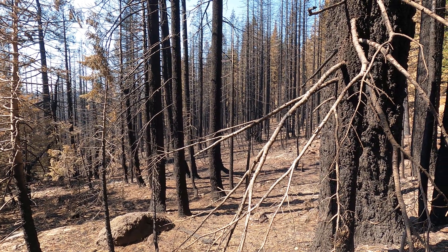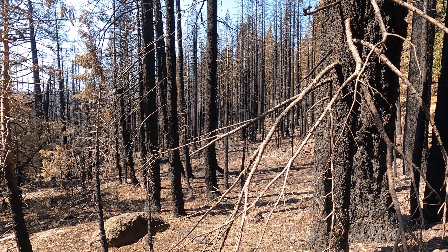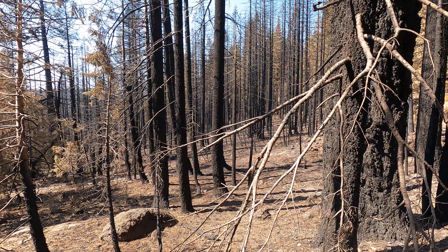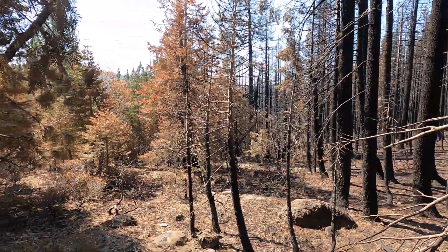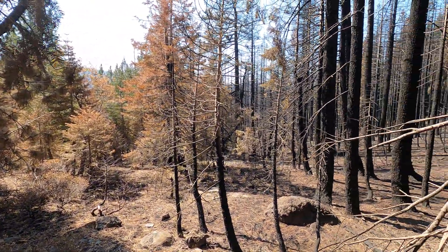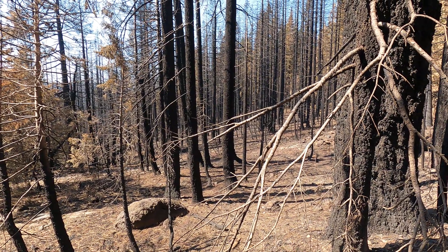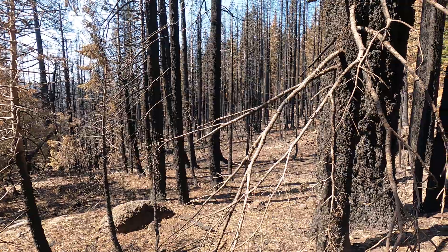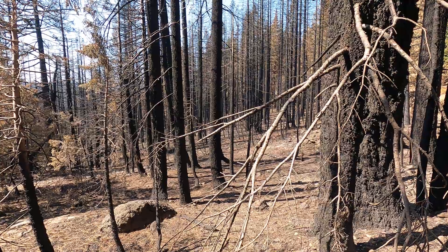We talk a lot about alignment — when the wind, slope, and fuels come together, that drives your big fire runs. Oftentimes that little window of alignment is pretty small. Right over here down the hill we've got green trees, so the nature of the landscape, the topography, the way the land's cut up really affects the patterns you get after a fire.